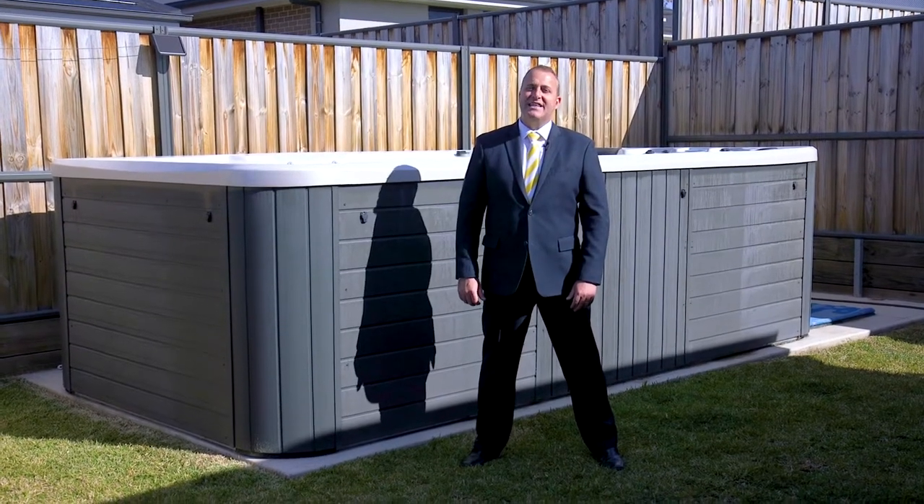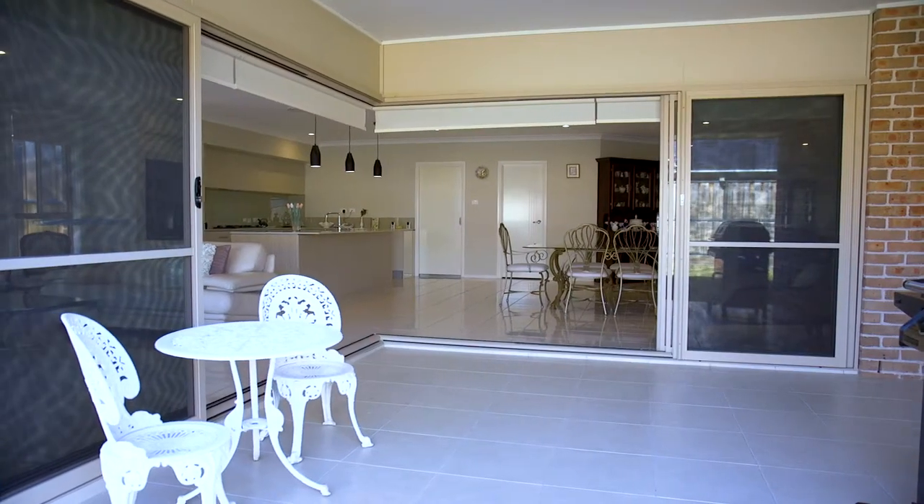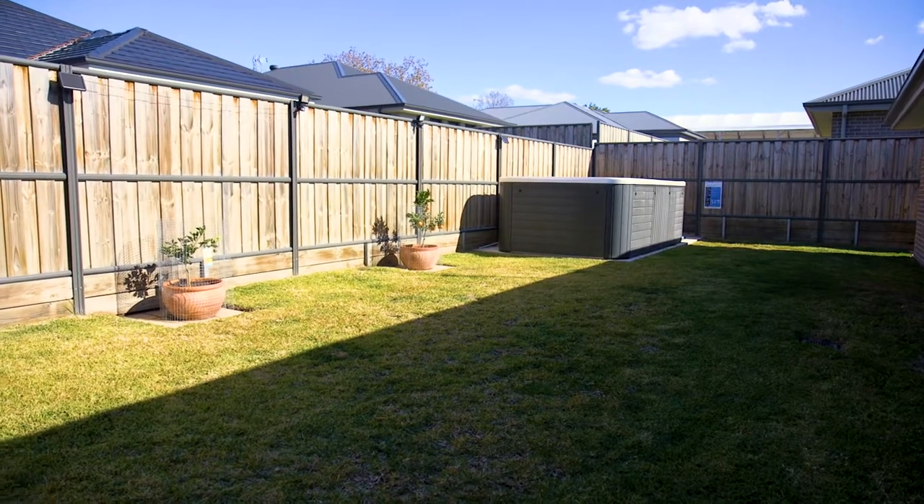If you're anything like me you love outdoor entertaining, and this home has it all — a beautiful alfresco, large backyard, and this wonderful swim pool spa.